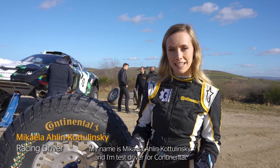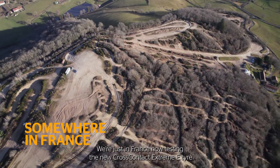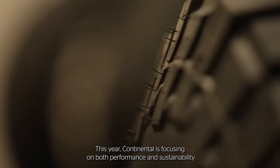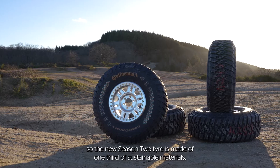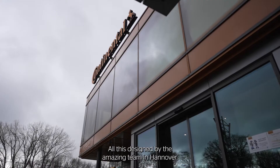My name is Michaela Alin-Kotolinski and I'm a test driver for Continental. We're just in France now testing the new Cross-Contact Xtreme E tire. This year Continental is focusing on both performance and sustainability. The new Season 2 tire is made of one-third sustainable materials, all designed by the new team in Hannover.